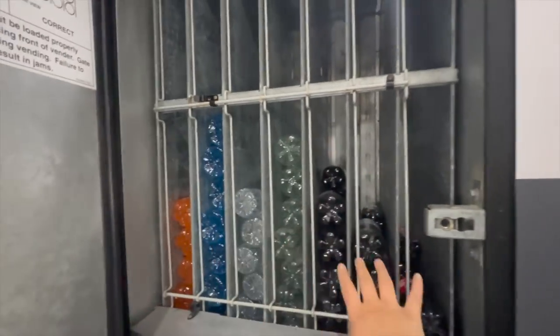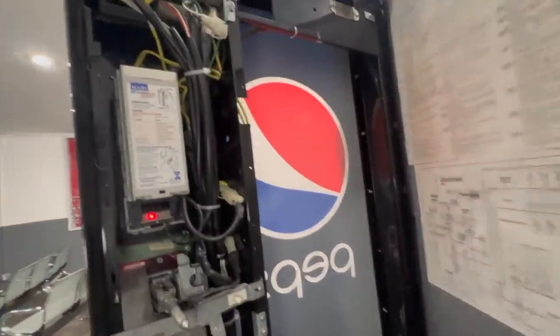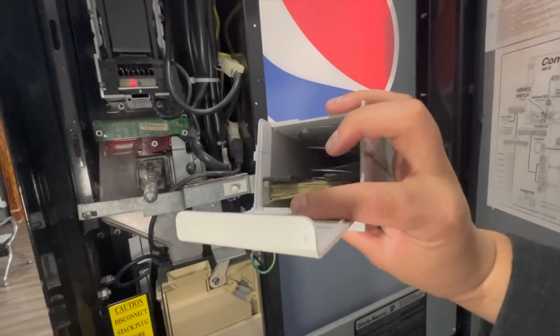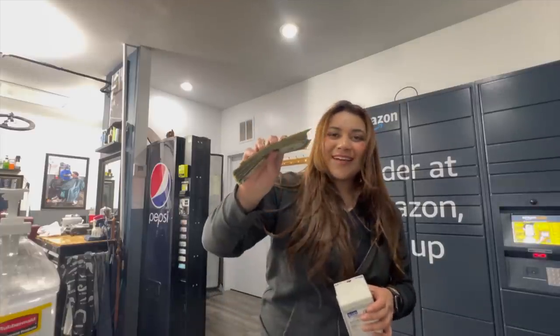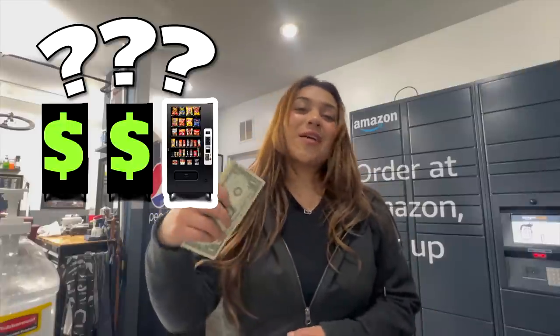The Cokes don't sell out that fast so I'm not filling that one too high, but the Powerades are always selling out so I made sure to fill those the most. Let's check how much this one made — we've got some cash in there, and remember we have the card reader too. That's a pretty good stack! Got some dimes in here as well. Here's what the cash is looking like, and here are the dimes. Go ahead and make a guess for machine number three.